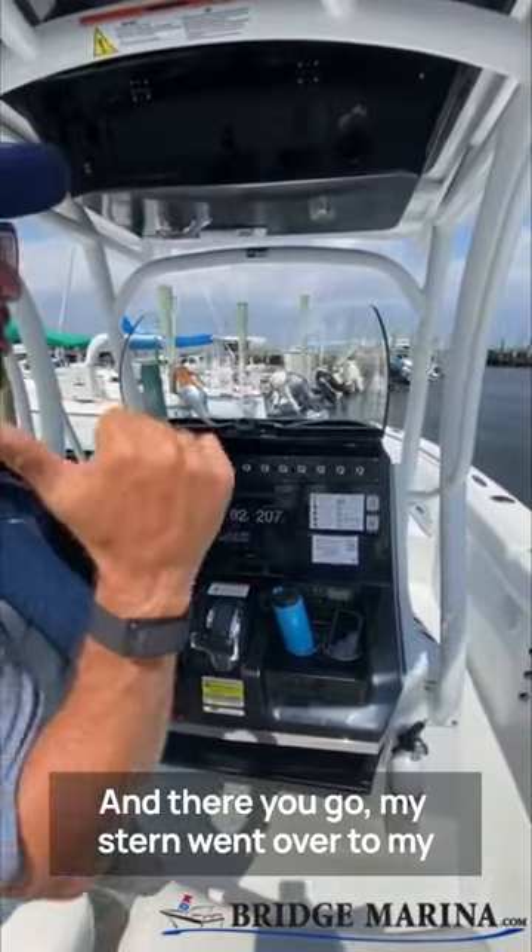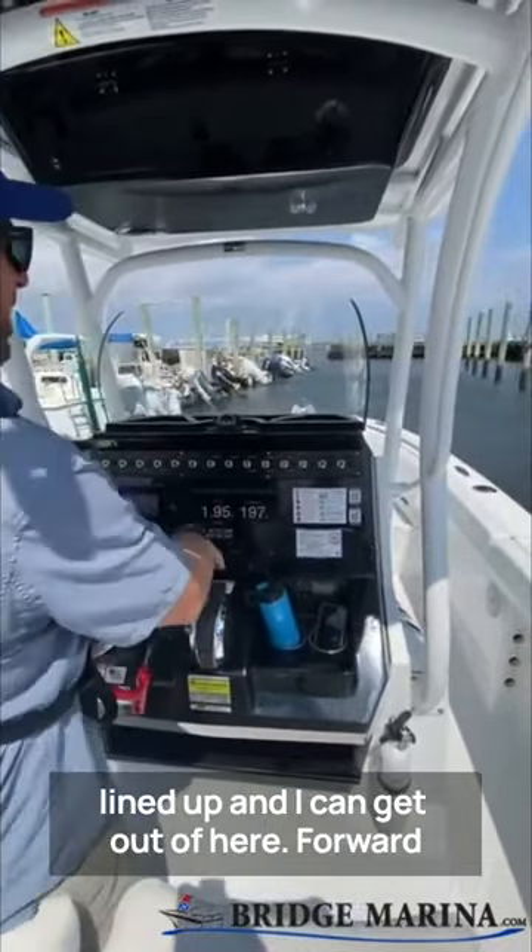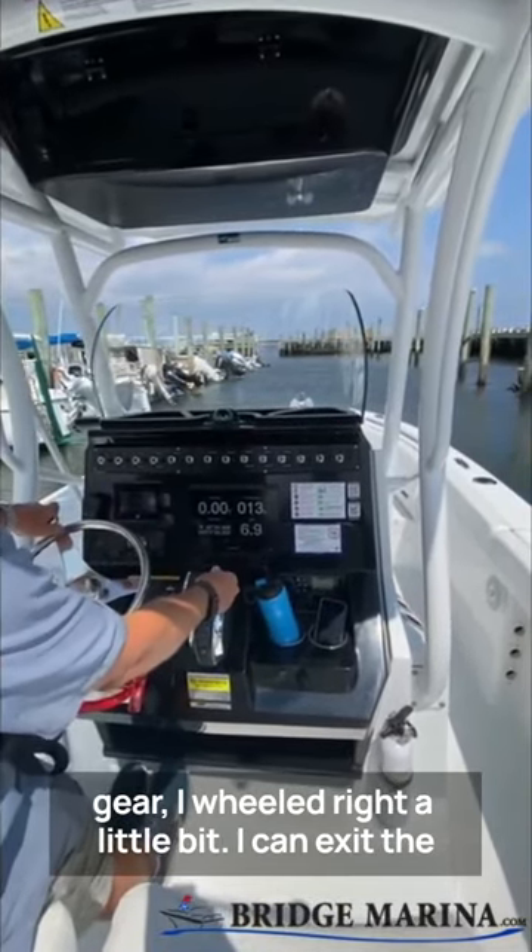And there you go. My stern went over to my port side, my bow to my starboard side. Now I'm lined up and I can get out of here in forward gear. I wheeled right a little bit and I can exit the fairway now.